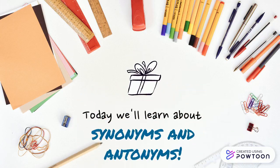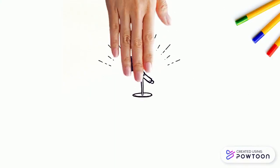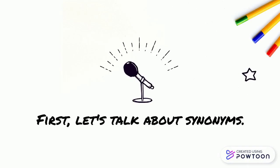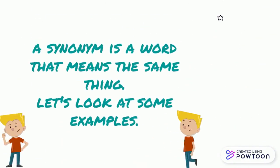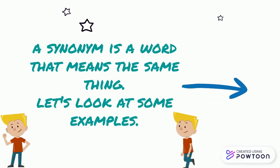Today we'll learn about synonyms and antonyms. First, let's talk about synonyms. A synonym is a word that means the same thing. Let's look at some examples.